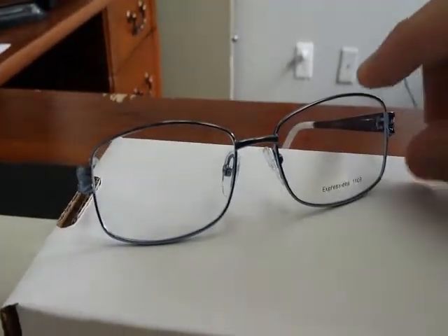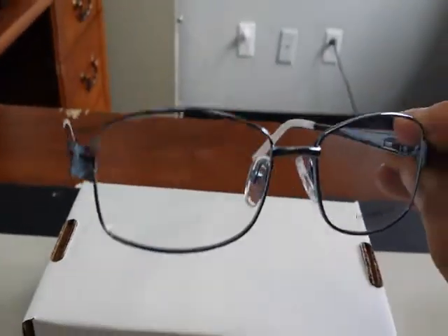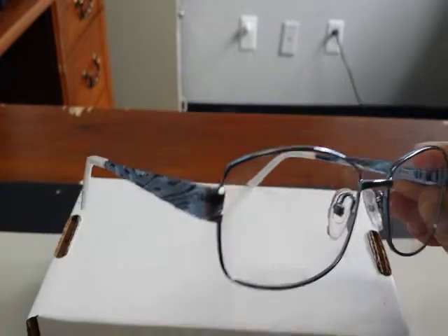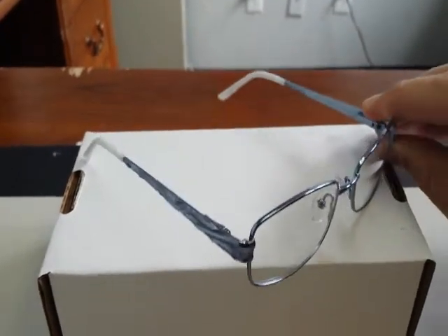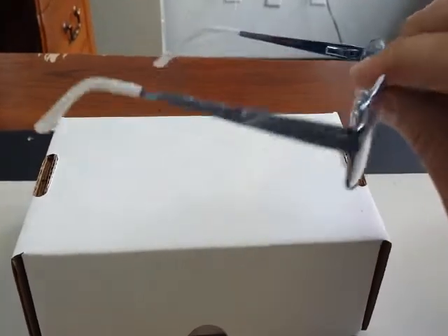This is the Vivid 1109. It's from the Expression Collection by Value Eyewear. Metal frame. The frame shape is rectangle. The bridge is universal. The eye size is a 56 with a 16 bridge.